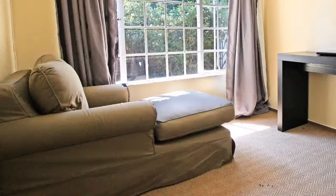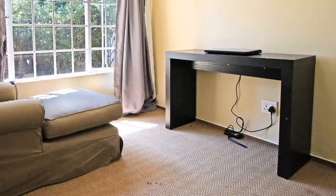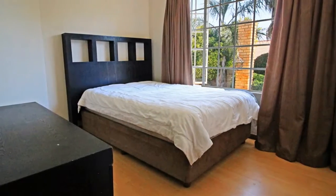The third room is carpeted with a good size to even fit a queen size bed and is positioned close to the living room. The second bedroom has laminated floors, built-in cupboards, and overlooks the garden.